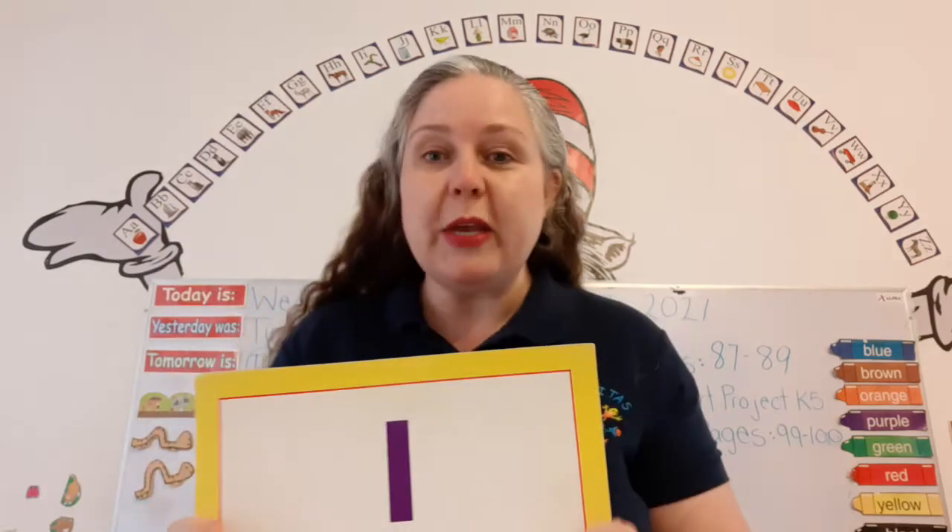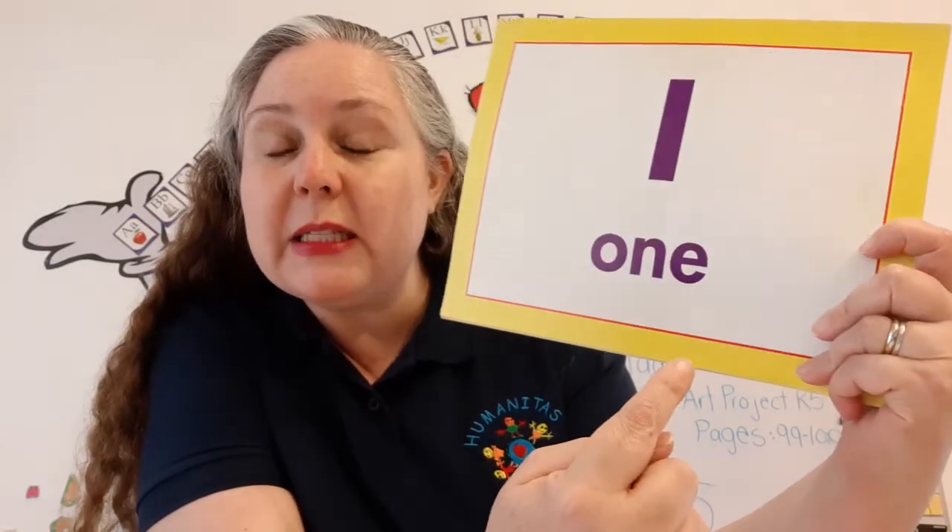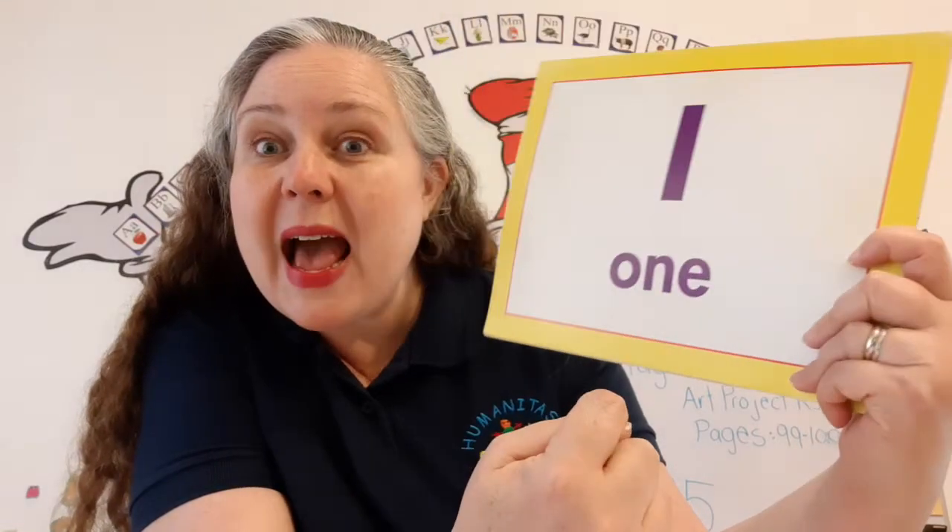We're learning how to read the number words. This is one. Can you help me spell it? Remember, the letters have names just like you have a name. So here we go: O-N-E. One.